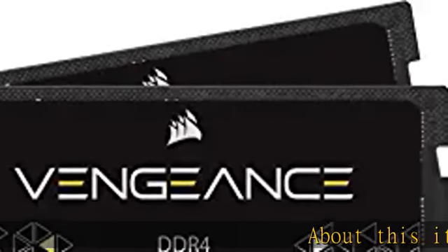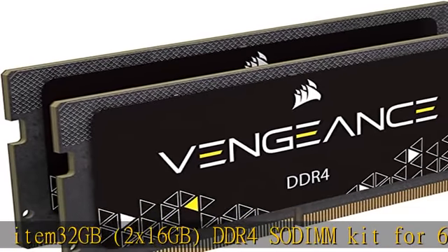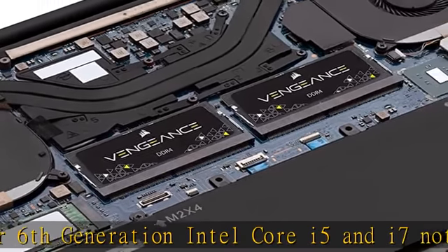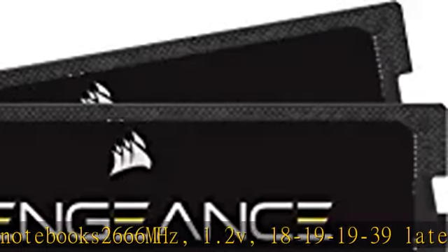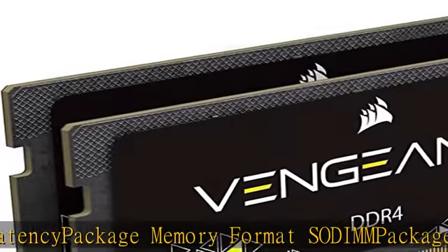About this item: 32GB, 2x16GB DDR4 SODIMM Kit for 6th Generation Intel Core i5 and i7 Notebooks, 2666 MHz, 1.2v, 18-19-19-39 Latency. Package Memory Format: SODIMM. Package Memory Pin: 260. Auto Overclocking with Compatible Notebooks — No BIOS Configuration Required.